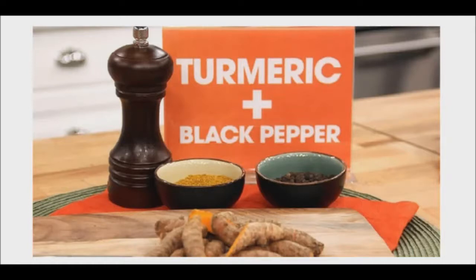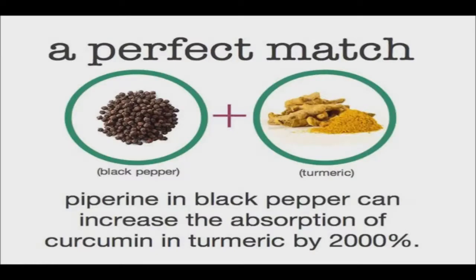You probably have heard that curcumin should be consumed with black pepper since it increases curcumin's bioavailability due to piperine, the active ingredient of black pepper. What we may not know is that black pepper and a few other herbs can also boost the bioavailability of other various types of nutrients such as vitamins, minerals, amino acids, antioxidants, and phytonutrients.